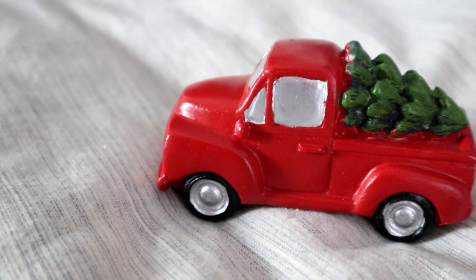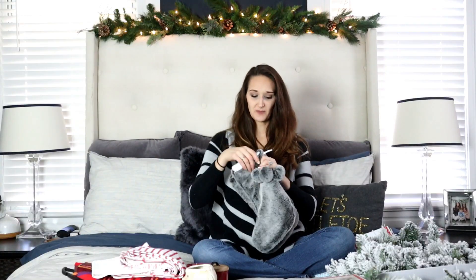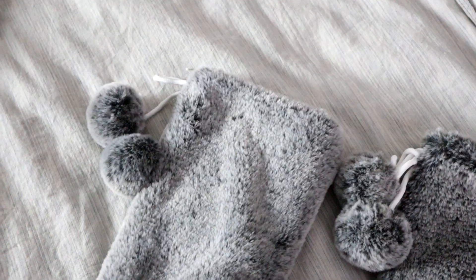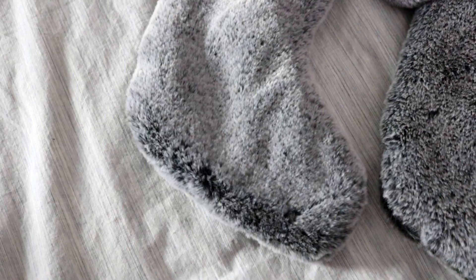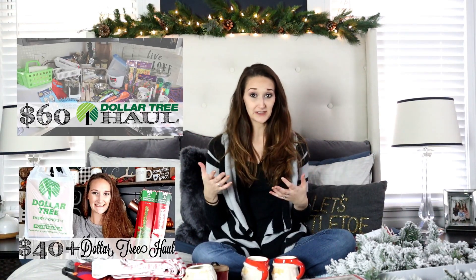I also found a really cute red truck with a Christmas tree — this was only a dollar. And then for the bedroom, two of these fur stockings. They are so soft and a smaller size, which is actually perfect because I just want them for accent — they aren't actually going to have surprises in them. These were three dollars each.